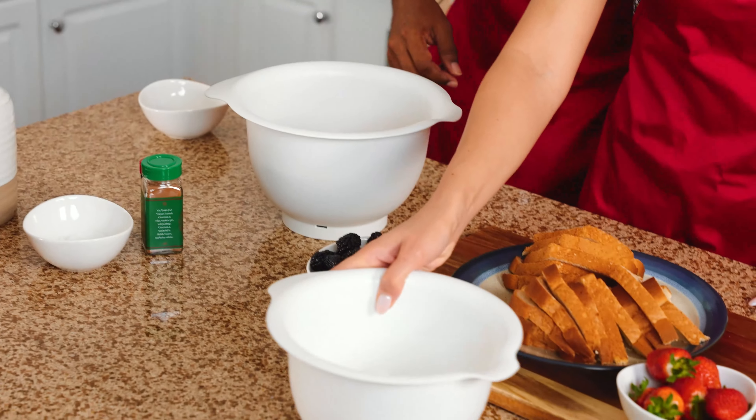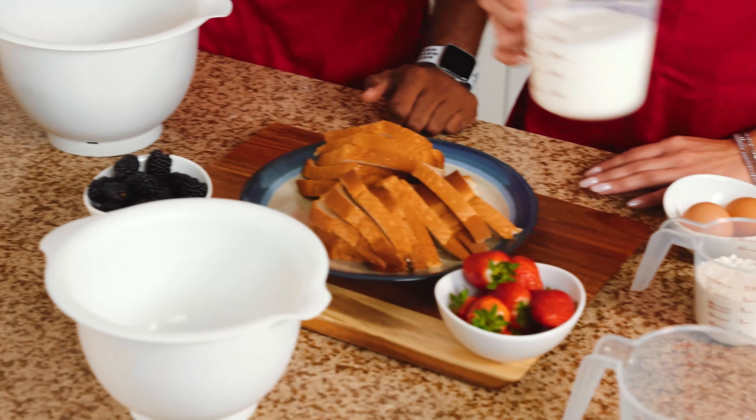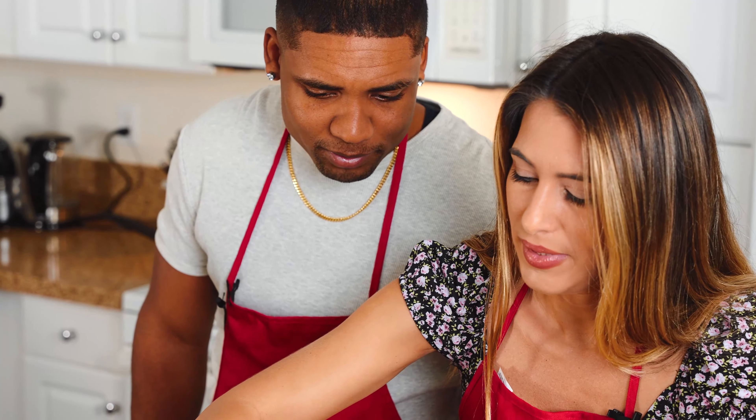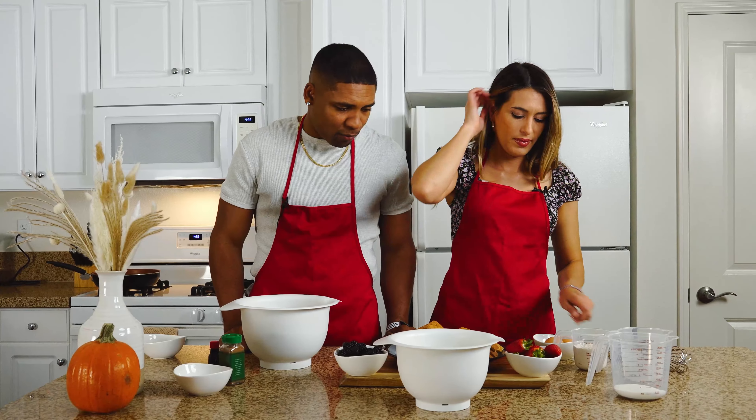I'm so hungry so let's get started — the faster we cook this the faster we eat! First of all you have to do the batter. So this is the milk — I'm gonna add it. It's two cups of milk, perfect.